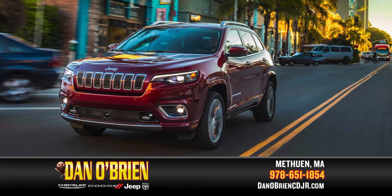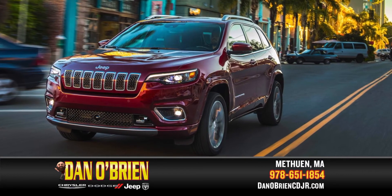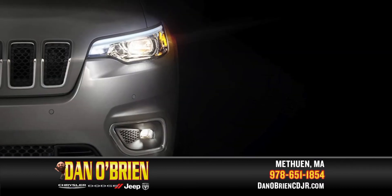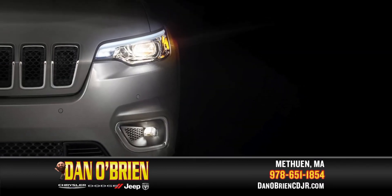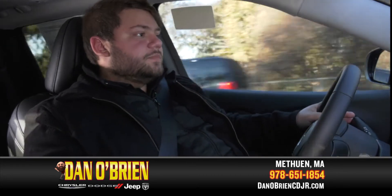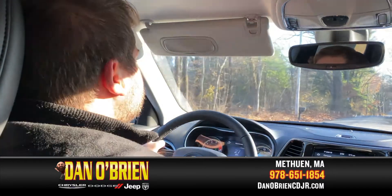The Jeep was redesigned for this year, which gives you that waterfall look right on the front end. It gives you a more aggressive look, as well as LED headlights, LED taillights, and LED fog lamps. All the lights across the vehicle are LED now, and that's a standard feature across all trim levels of the Cherokee — and it's the same for the 2020 models as well.